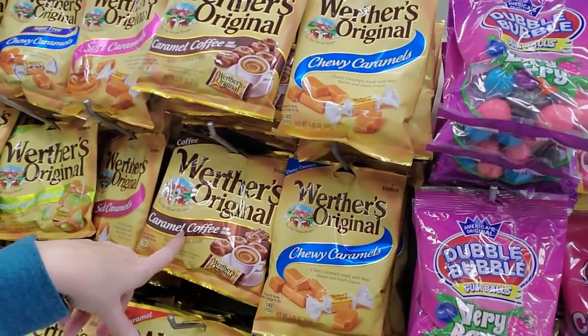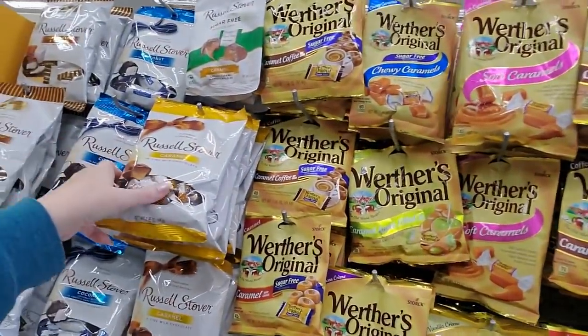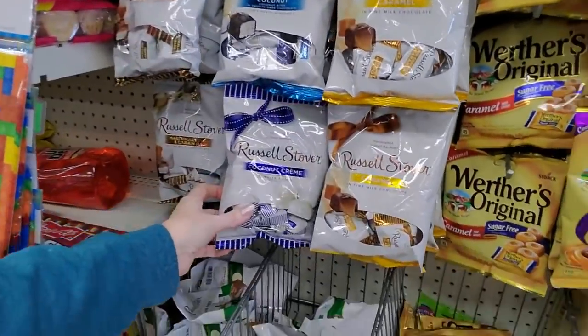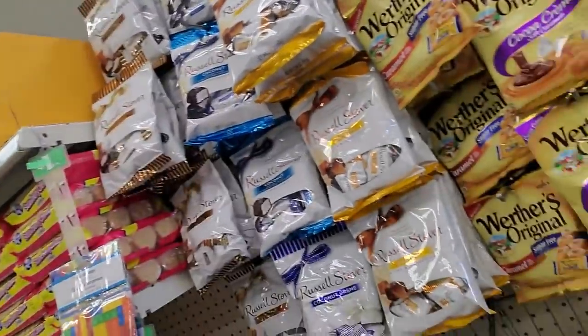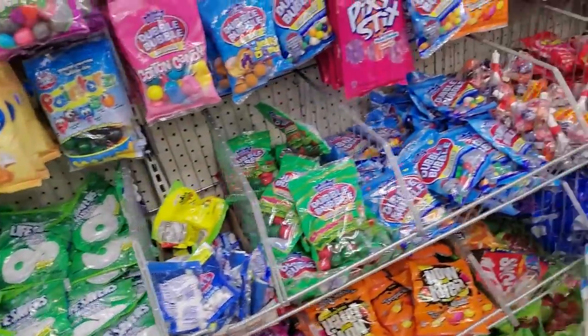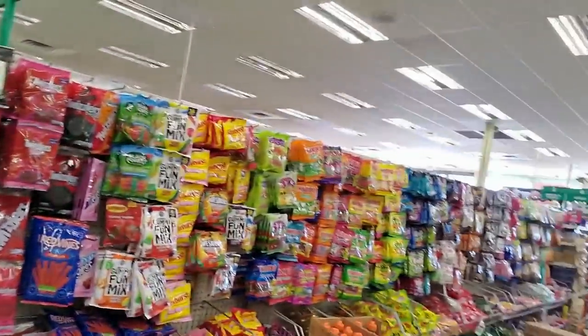Caramel coffee, soft caramels, and a lot of Russell Stover stuff over here. They have a little thing of the sugar-free Russell Stovers. Look at all the candy — wow, look at all of it!